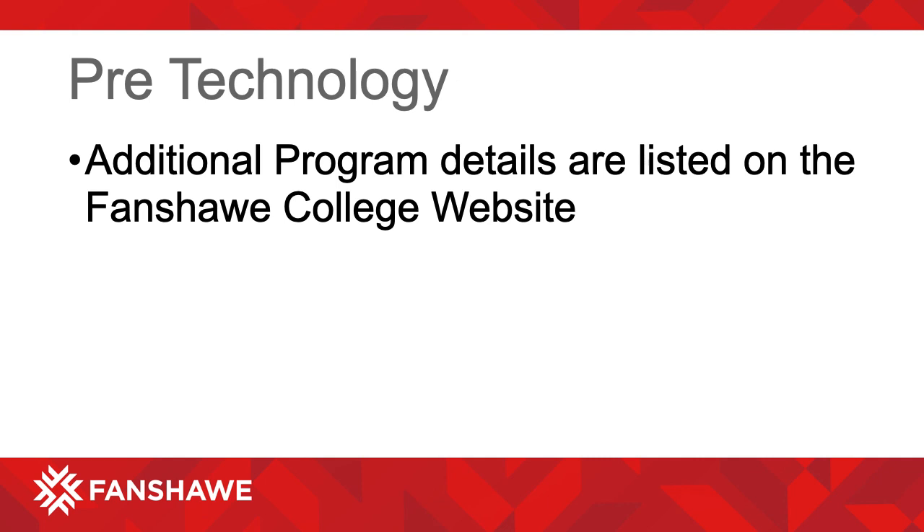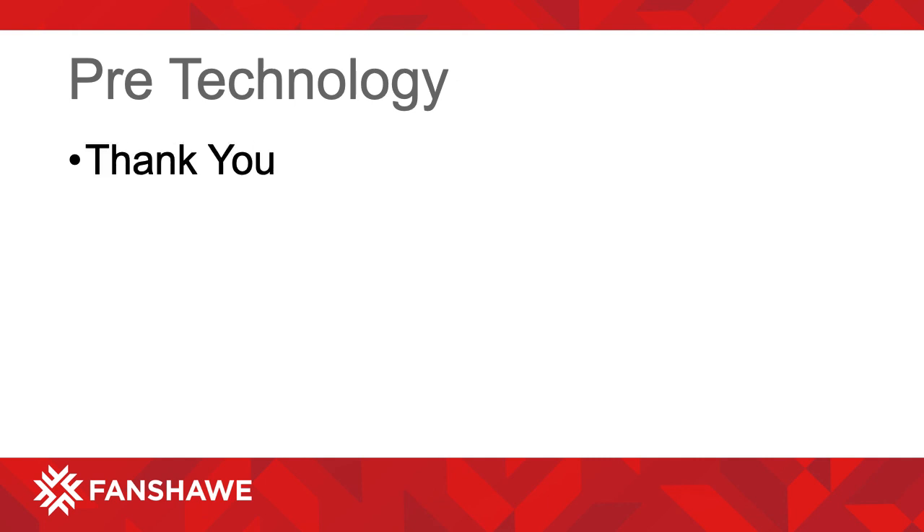Additional program details, including contact information, are listed on the Fanshawe College website. Thank you.